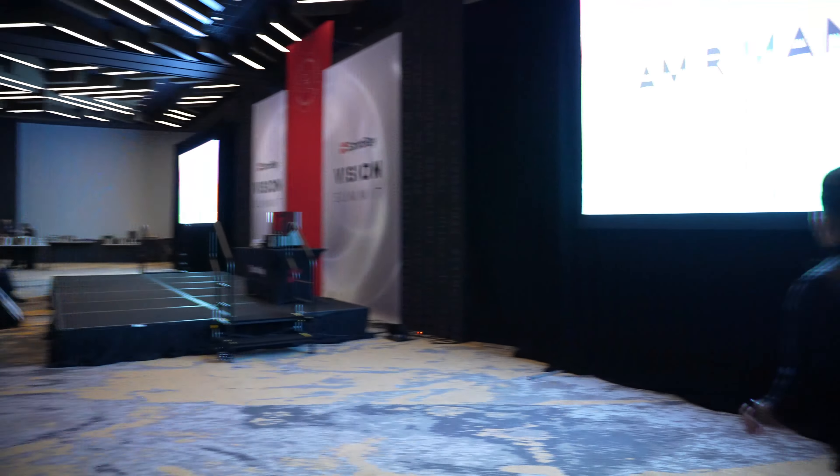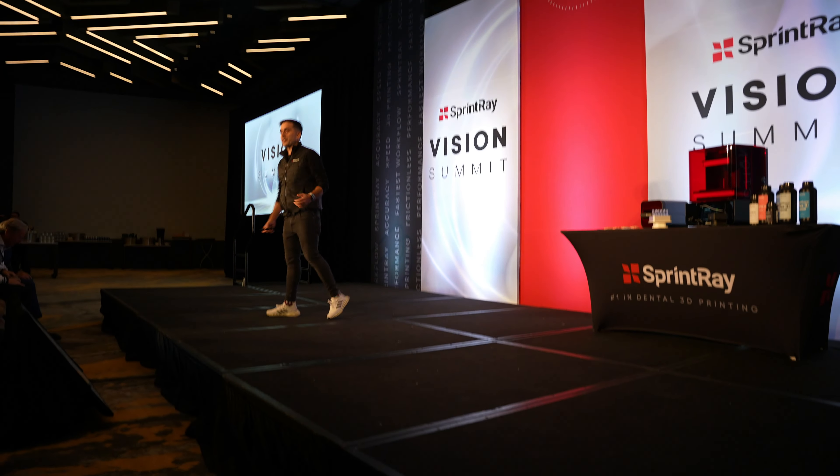Really excited to be here at the Vision Summit with SprintRay. It's been a fantastic partnership, and I'm really looking forward to hearing about all of the resins that are coming out very soon.